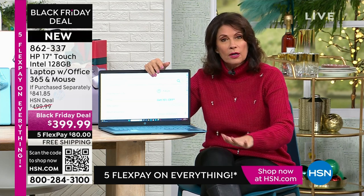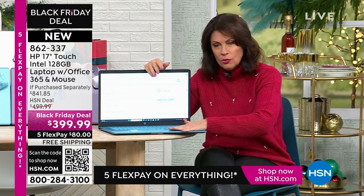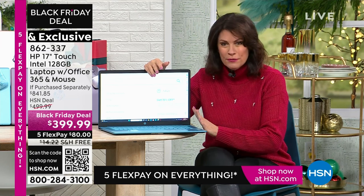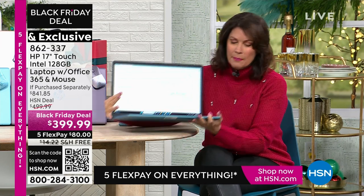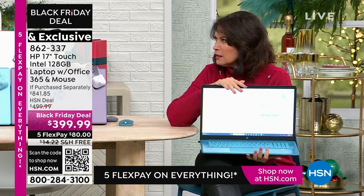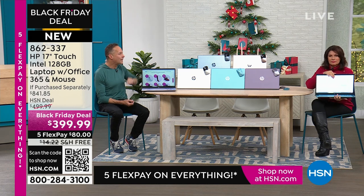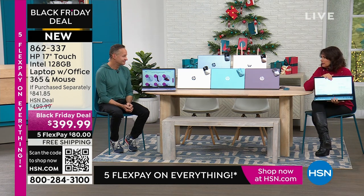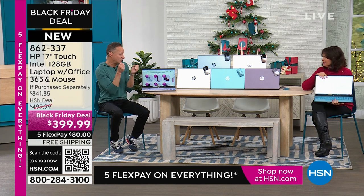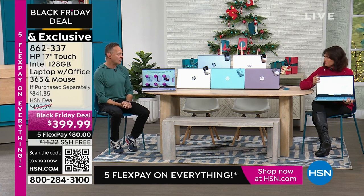Beautiful screen — I'm going to hold it up so you can get a perspective on the size. How much does it weigh? It weighs just over four pounds and has about a nine-and-a-half-hour battery life. That's pretty amazing. For a 17-inch touchscreen computer — because you think the screen is what eats a lot of power — about a nine-hour battery life, a little bit more.